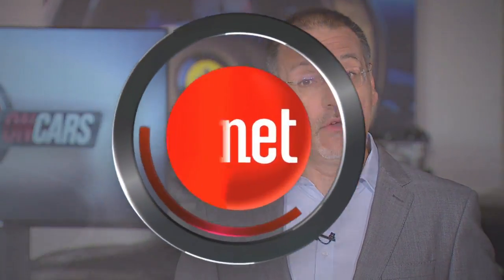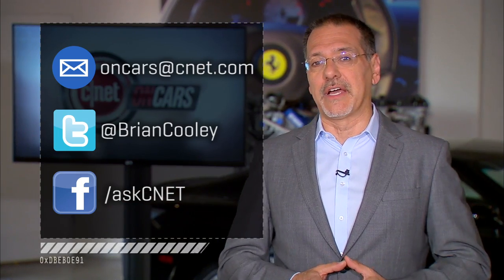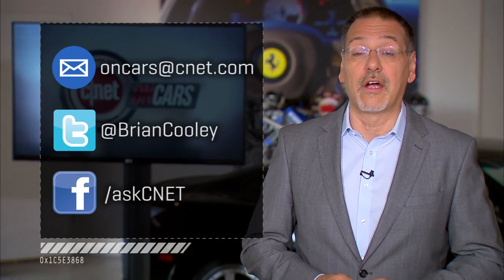Thanks for watching; hope you enjoyed the show. Because of some of your feedback, we've got something new coming in our next episode — episode 42 — a new segment called Road to the Future, where we're going to go get the most cutting-edge technology that may not even be in production yet and show you how it works. Take you in the labs, if you will. And don't forget to send me those emails with other ideas for new content for CNET on Cars — that's oncars@cnet.com. I'll see you next time we check the tech.